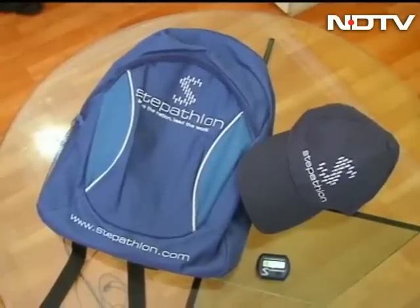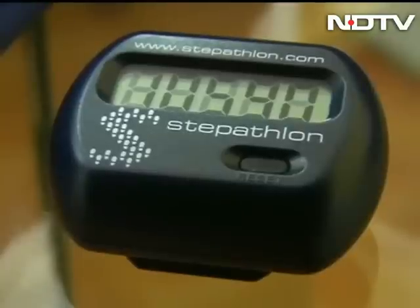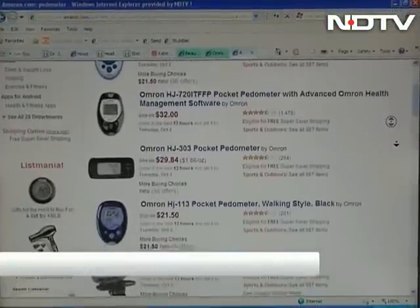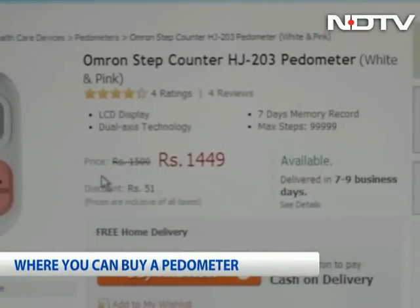If you haven't enrolled at Stepathlon, your next question is where to buy a pedometer. It's available at chemist stores or you can order it online. It costs about 1,000 to 2,000 rupees.